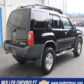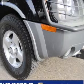We would love to talk to you more about this X-Terra. Please contact us for more information.